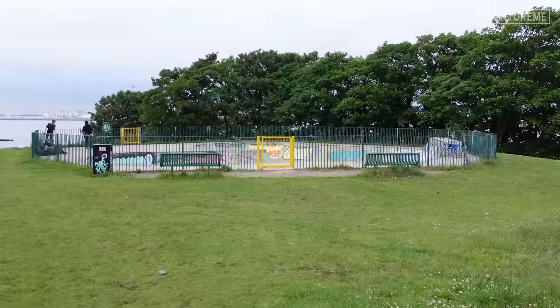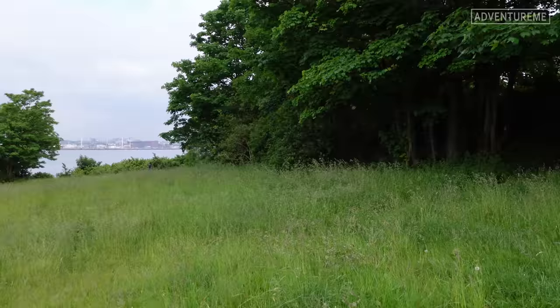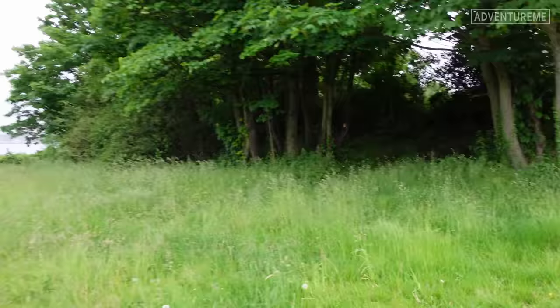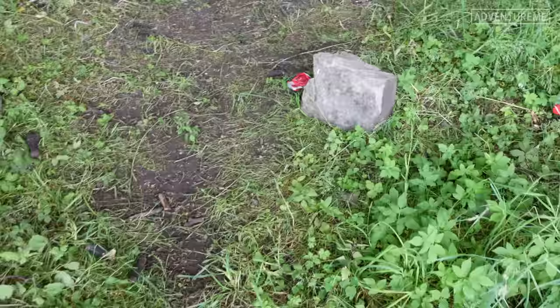We've made our way just a bit further up the site, which is today a modern skate park. There was a large building here overlooking the river, just where these trees are today. Absolutely no sign of that building whatsoever - no foundations, no bricks, no rubble, nothing. They really did clear this site, or buried it very deeply.